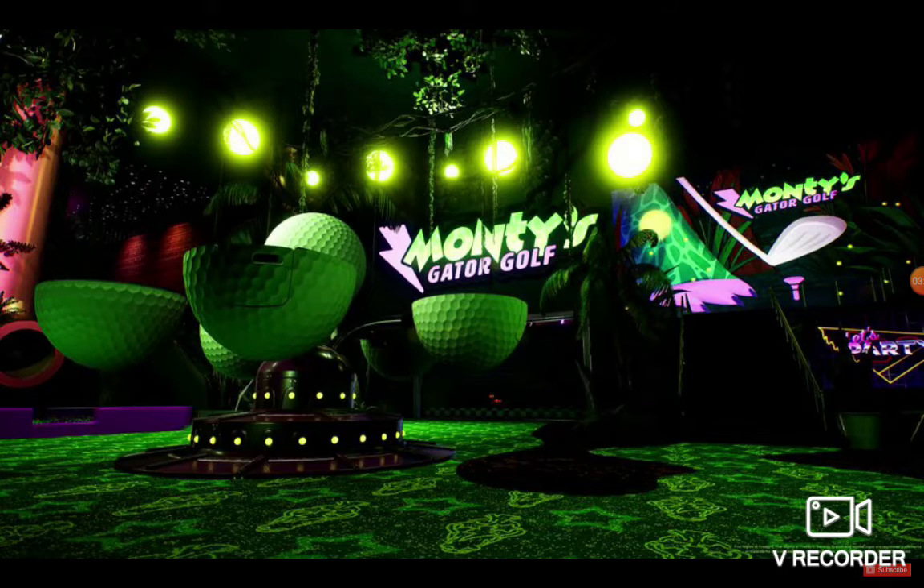Here's Montgomery's Gator Golf, and this looks really, really good. This attraction kind of reminds me of FNAF 6, because in FNAF 6 there is an attraction very similar to that, except it's a lot bigger and has rockets. His nickname is Monty, so that's pretty cool.